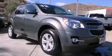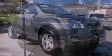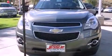This is a brand-new 2013 Chevrolet Equinox, a great blend of utility, comfort, and style.